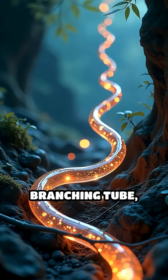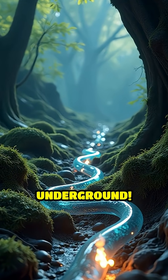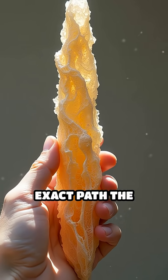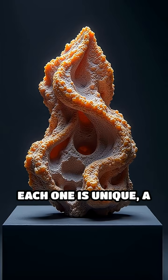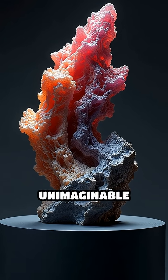Picture a twisting, branching tube, like the roots of a tree, but made entirely of glass and hidden underground. Fulgurites can stretch several feet long, perfectly capturing the exact path the lightning traveled. Each one is unique — a natural sculpture forged by a split-second event of unimaginable power.